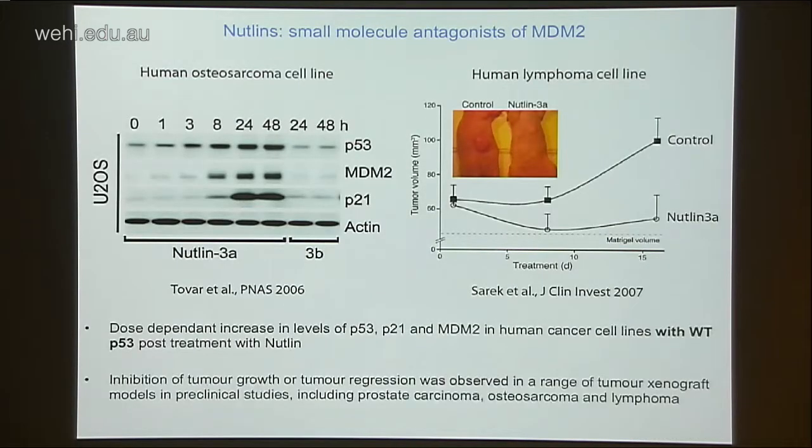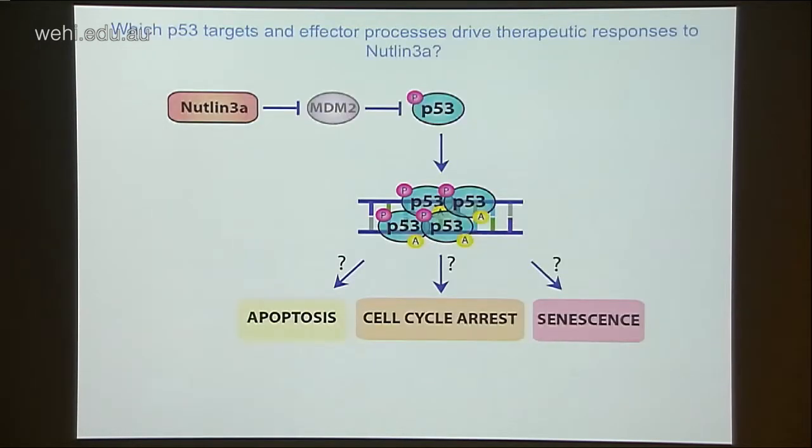In preclinical studies, Nutlins were shown to promote accumulation of P53 in a human osteosarcoma cell line, followed by induction of downstream P53 targets such as P21 and MDM2. Nutlins were also able to inhibit tumor growth in a range of tumor xenograft studies. This leads me to my question: in response to Nutlin-3A, what are the downstream P53 effector processes that drive responses to the drug?